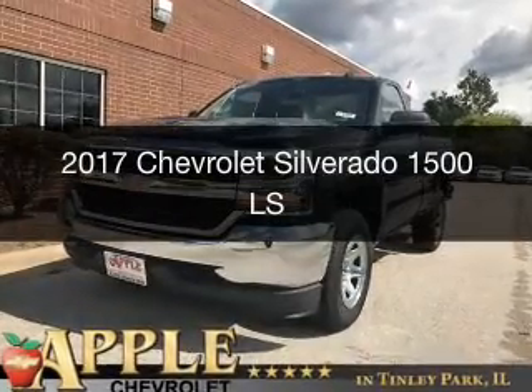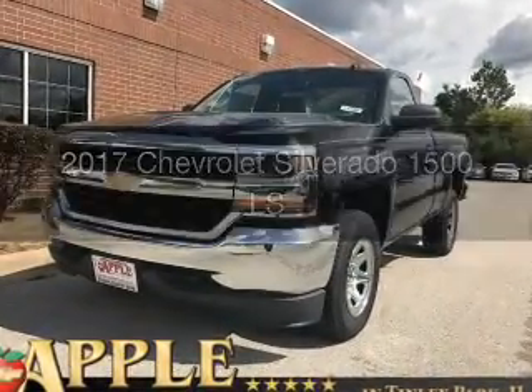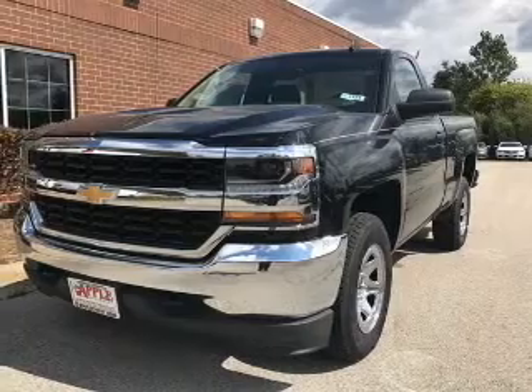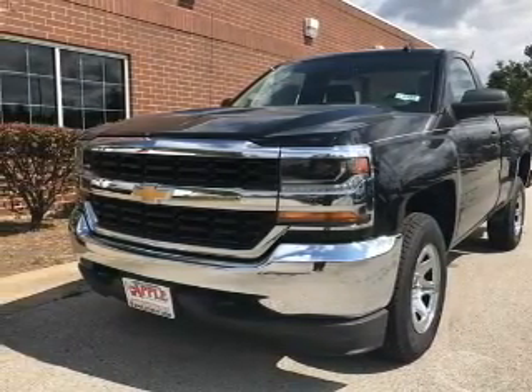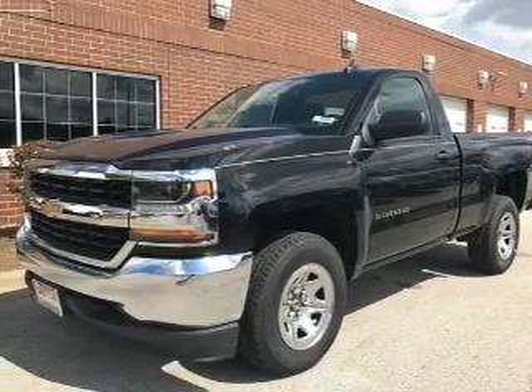This is a new 2017 Chevrolet Silverado 1500. It's powered by 4-wheel drive, a 5.3-liter, 8-cylinder engine, and a 6-speed automatic transmission.